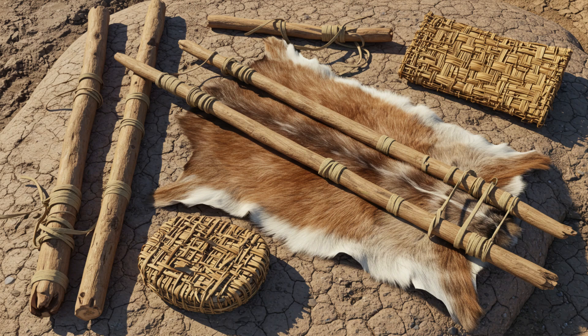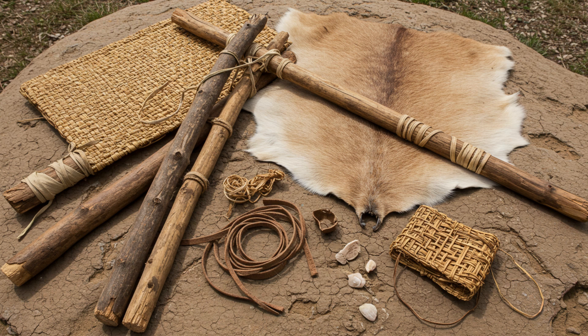Unfortunately, we don't have a perfectly preserved travois from 22,000 years ago sitting in a museum. But archaeologists can make pretty good guesses based on evidence like those drag marks at White Sands. The length and depth of the marks, combined with what we know about the environment, can tell us a lot about the size and weight of the travois. These were Ice Age hunter-gatherers, so they would have used materials that were readily available — sturdy branches or saplings for poles, and the platform could have been anything from woven reeds to animal skins.